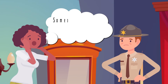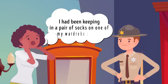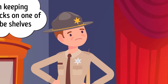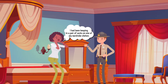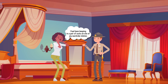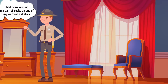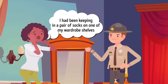Nora reported that someone had robbed her house and stolen her savings kept in a pair of socks on a wardrobe shelf. Detective Callum arrived, took a look at the room, and closed the case — claiming the lady was lying. The room was absolutely clean. If someone had robbed the house, they would have made a mess while searching for money. The person who took it must have known exactly where it was, which is unrealistic.